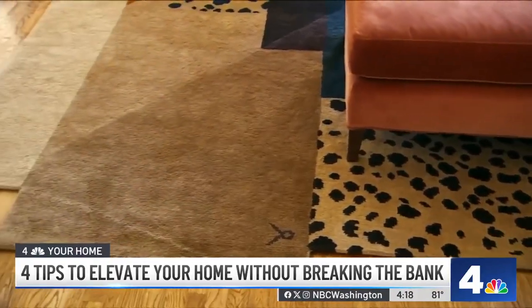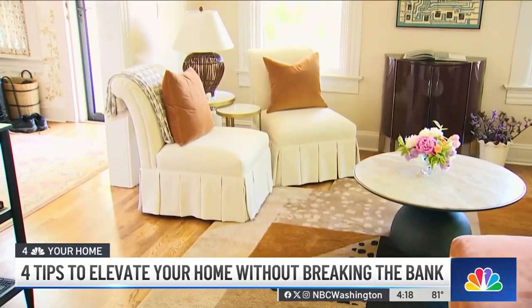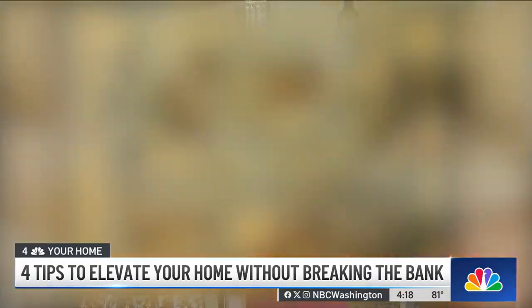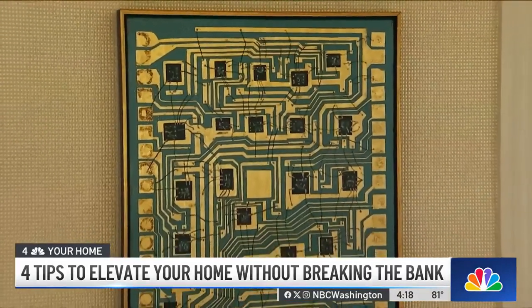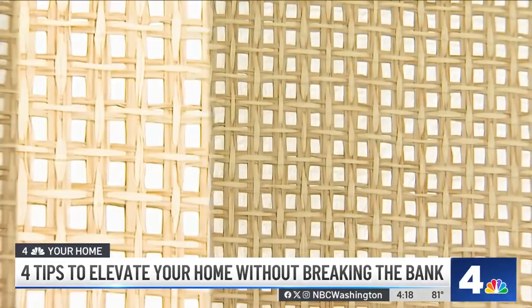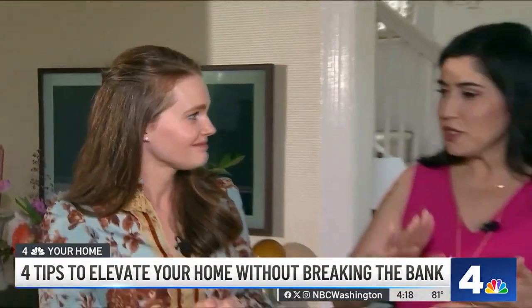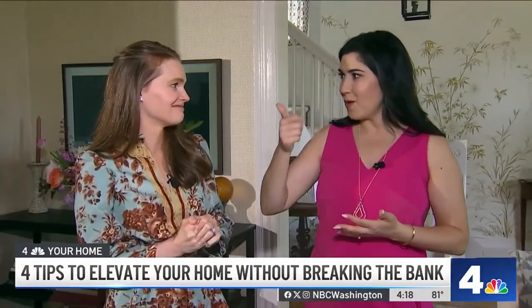For instance, we have a large geometric pattern on the floor. Then if we look at the walls, we have a really tight, small pattern. Directly on top of it, we have artwork, which is that same square — technically we could say it's a bit of a medium size pattern. So texture and pattern, but you got to have small, medium, large.